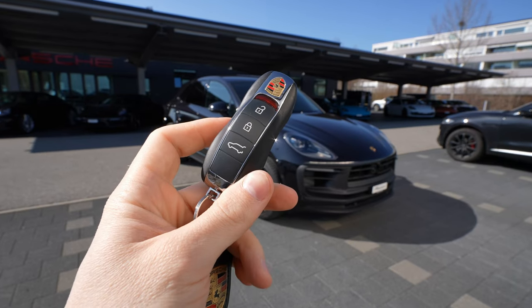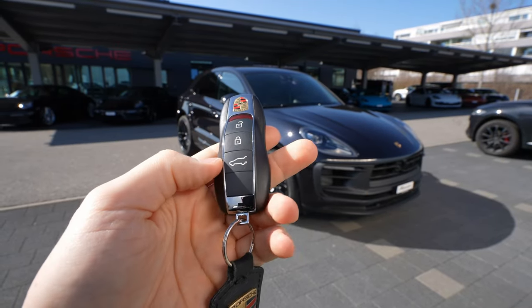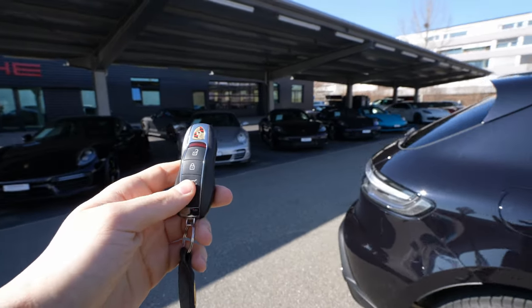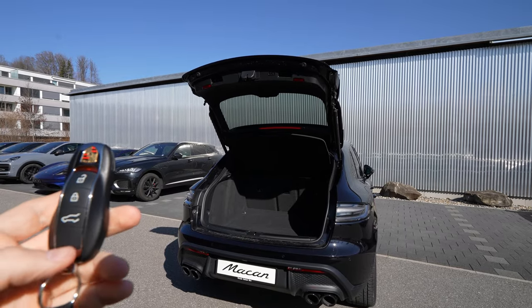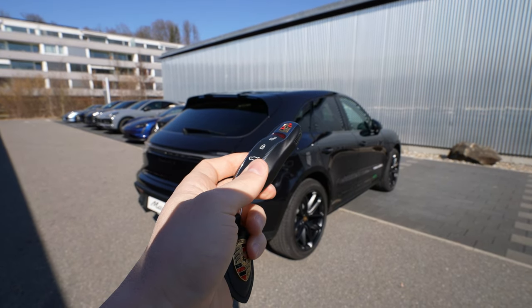Now let's start the review. First of all, this is the key — I think it's one of the most beautiful keys on the market. It looks like a small car with the Porsche logo. With the key you can lock and unlock the car, fold the electric mirrors, and hold the button to automatically open the trunk. I noticed that to close the trunk you have to press the button on the car itself.